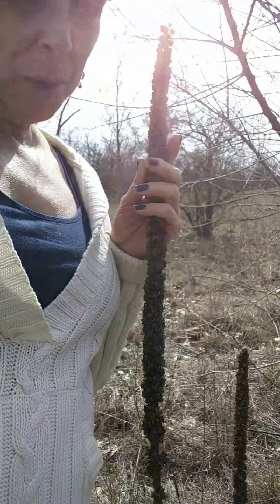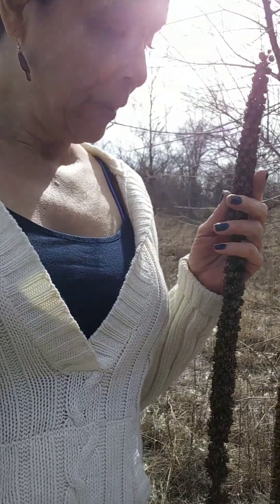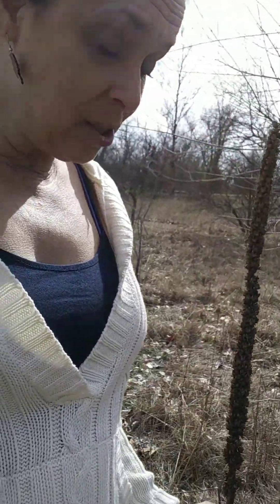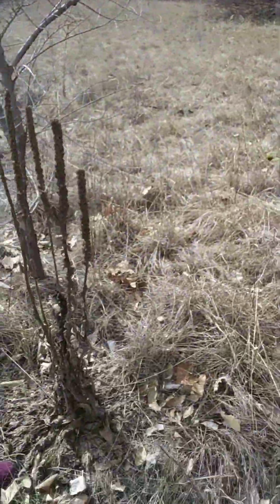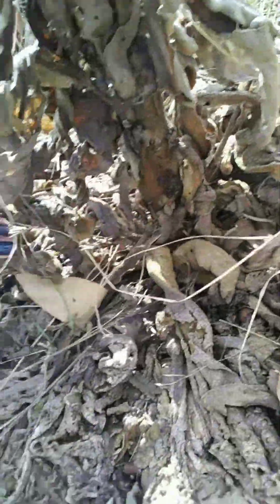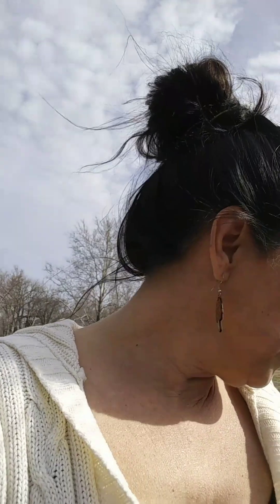This is my second lesson on mullein. This is a second-year plant — it has a big stalk, you can't miss it, it looks like this. Usually the bottom kind of looks like this on the second year. After that I have no idea, but before that — the first-year plant — is what you want. That's what we're looking for here.